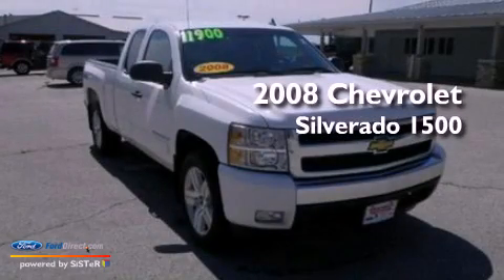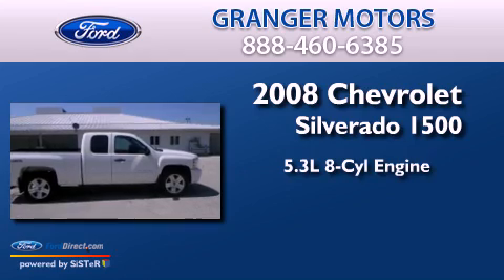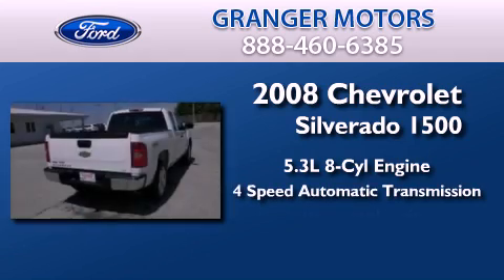This is a 2008 Chevrolet Silverado 1500. It features a 5.3 liter, 8-cylinder engine, a 4-speed automatic transmission, and 4-wheel drive.